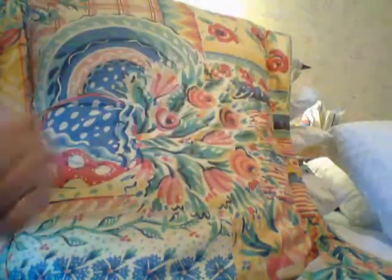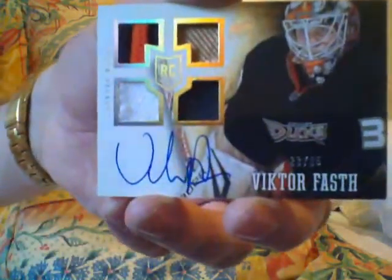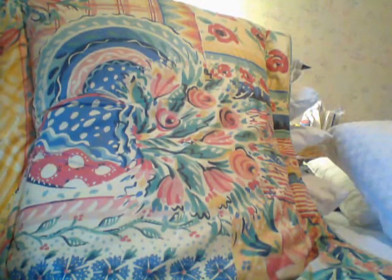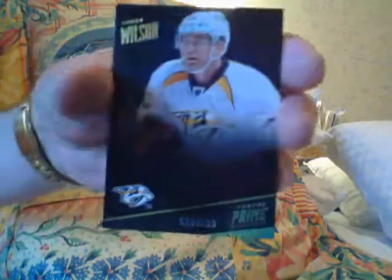It's a lot of variety in here, guys. Here's an autographed Victor Fast — it's the 25 version, the hologram, some patches. Victor Fast autographed on card, number 25. There's another RPA of Maxwell Reinhardt. The base is numbered to 199 — just a quad, 199. Reinhardt. And there's another base of Colin Wilson — base card.